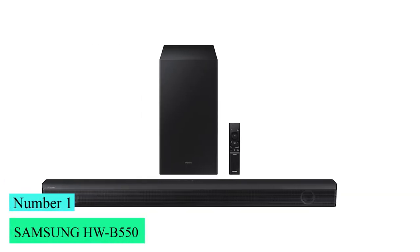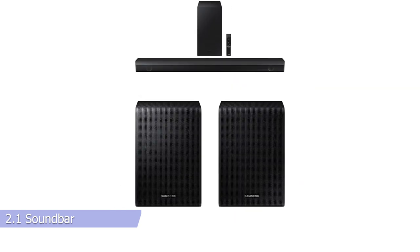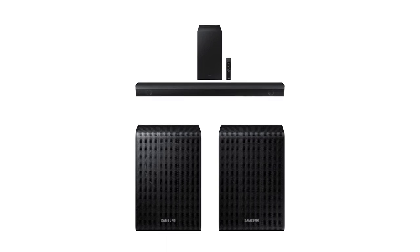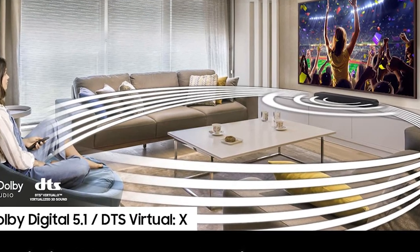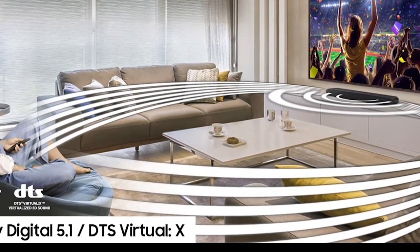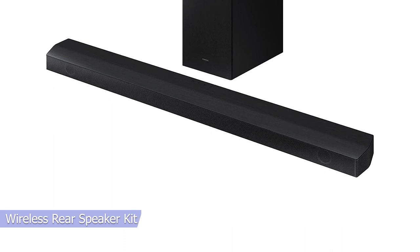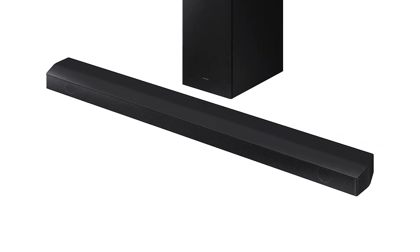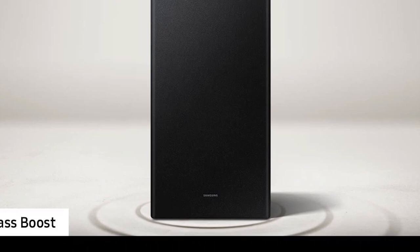Number 1: Samsung HWB550. The Samsung HWB550 is a 2.1 soundbar released in 2022, the next generation of its predecessor, and performs quite similarly to it. It's a simple bar best for listening to stereo content, which includes most music and TV shows. If you want to improve its surround performance, you can add a wireless rear speaker kit, sold separately. However, there's no Dolby Atmos support to take advantage of more immersive formats on streaming platforms.